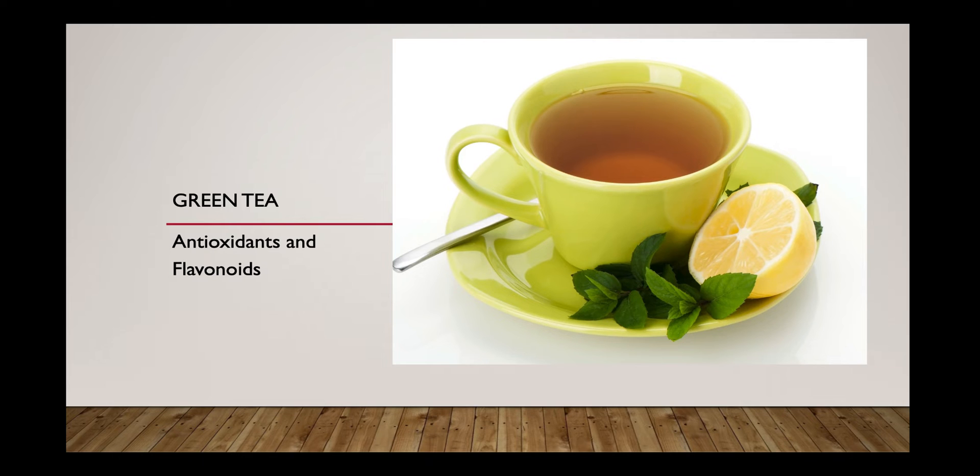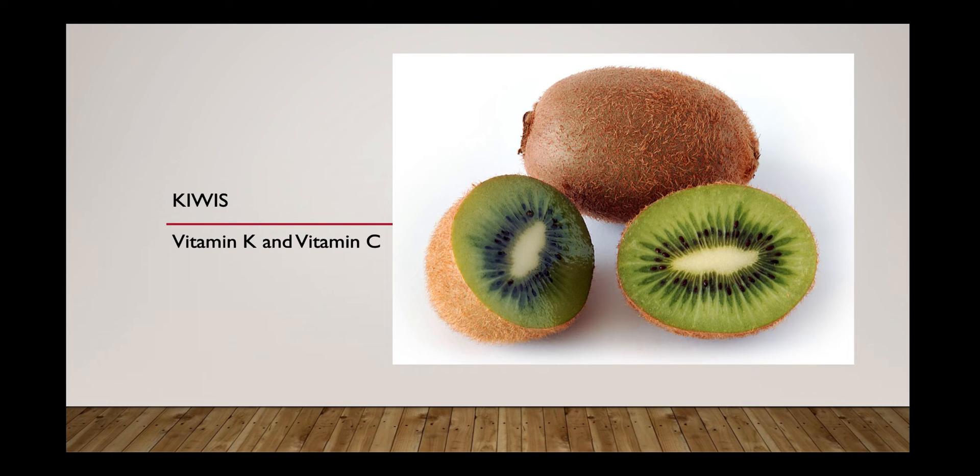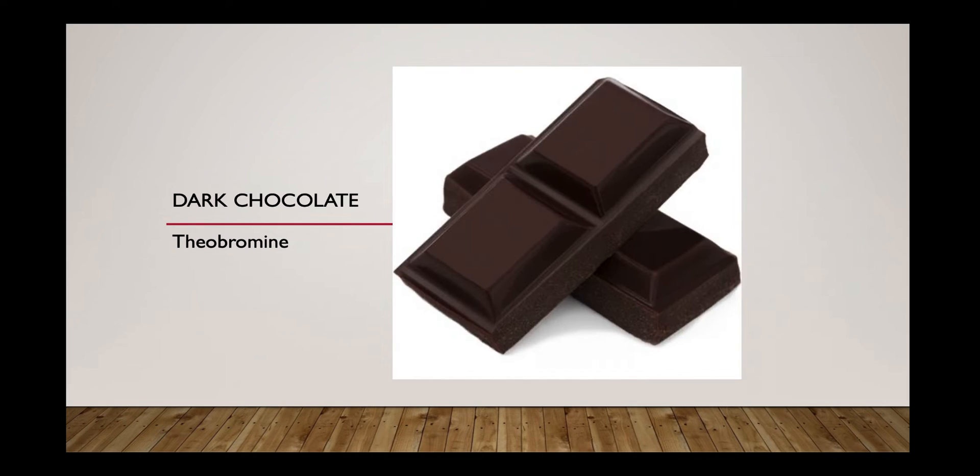The next immune booster food is kiwis. Kiwis are naturally full of essential nutrients including folate, potassium, vitamin K, and vitamin C. Coming to dark chocolate — it contains an antioxidant called theobromine, which may help boost the immune system by protecting body cells from free radicals, and the amount of theobromine is much higher in dark chocolate compared to other varieties.